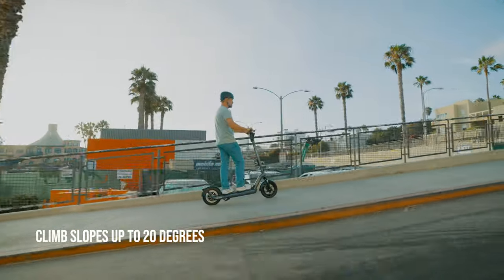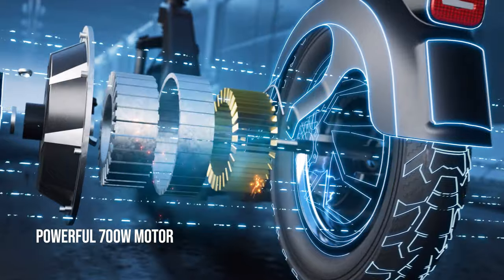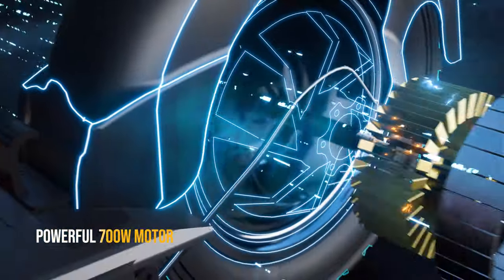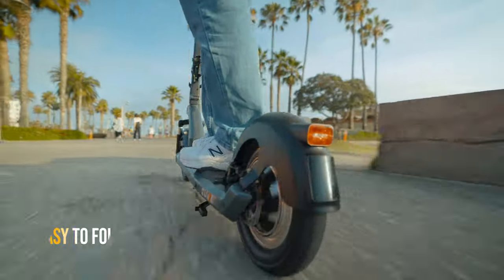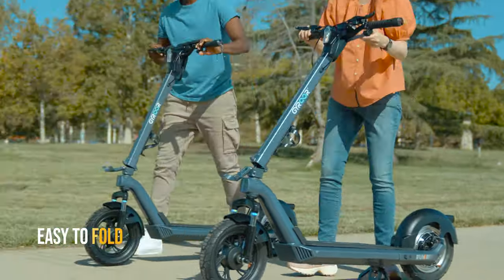The X3 can climb slopes up to 20 degrees with its powerful 700-watt motor, propelling you forward with ease. It can be folded to fit in the trunk of your vehicle for convenience and can be deployed quickly when needed.